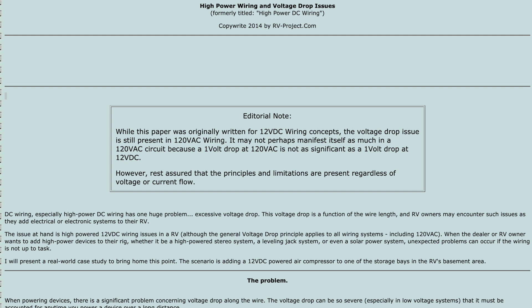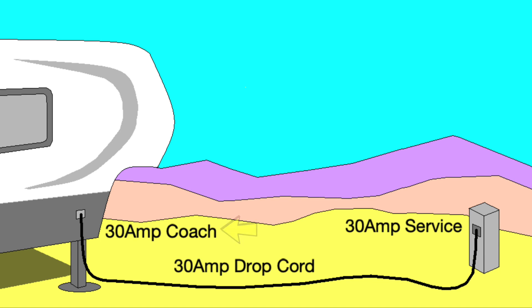To fully understand this difference, we must refer to series voltage drop. I have explained this phenomenon in previous videos and published a paper on my website — click the link above for further information. This is more of a problem with a 30 amp coach than a 50 amp coach, even if it's operated on 30 amp service. However, a 50 amp coach with a 30 amp drop cable will have the same issue.